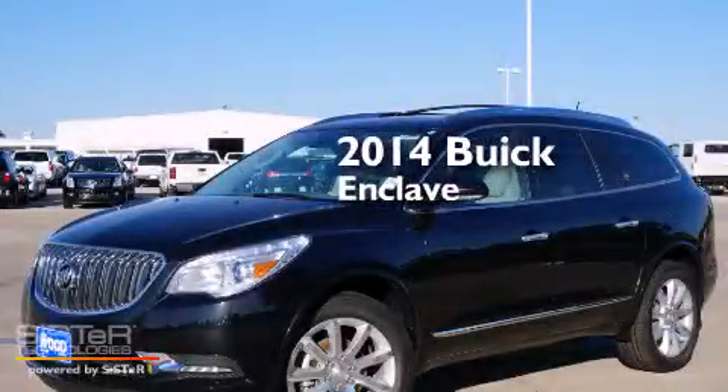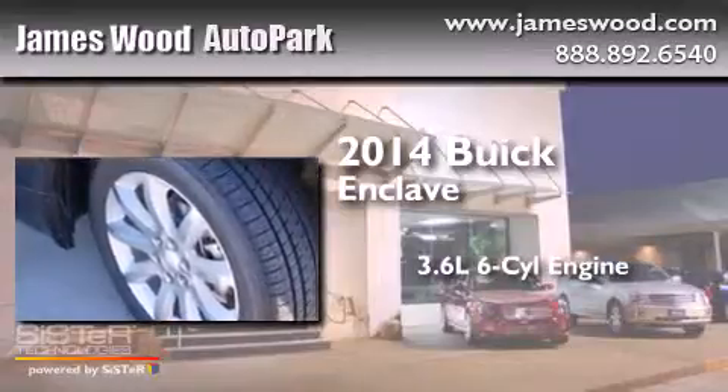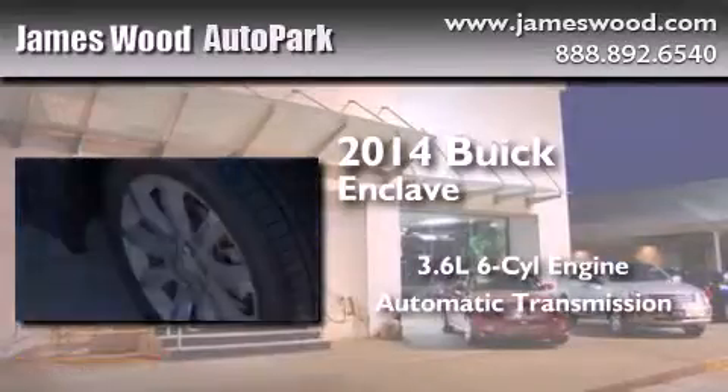This is a brand new 2014 Buick Enclave. It has a 3.6-liter six-cylinder engine and an automatic transmission.